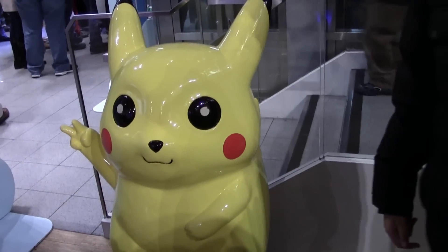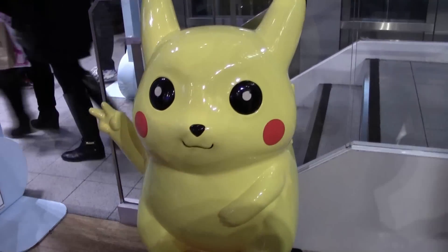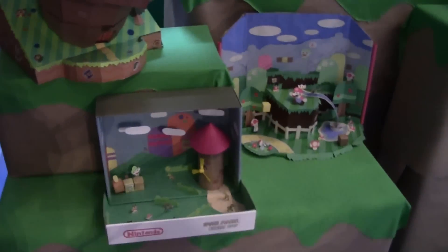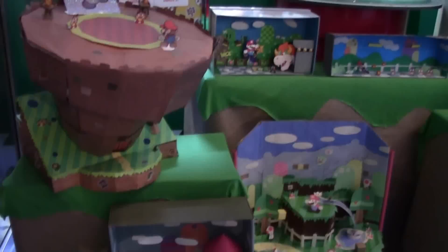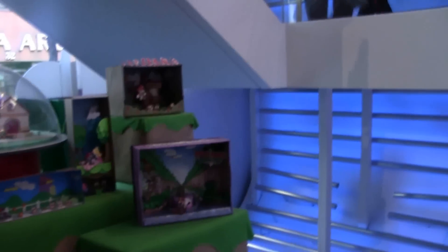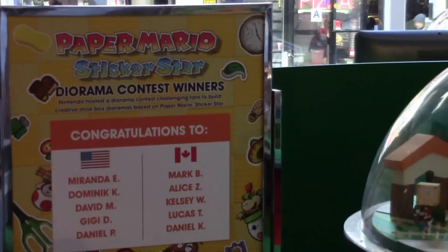Well hello there Mr. Pikachu — are you enjoying yourself? That's a cute little statue right there, too bad it's not for sale. And right here we have some displays for Paper Mario: Sticker Stars, and apparently they were part of a diorama contest. Looks very nice.